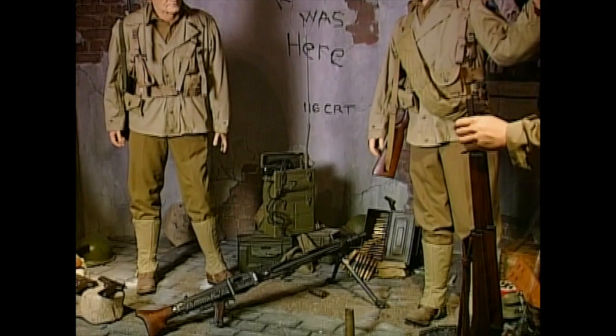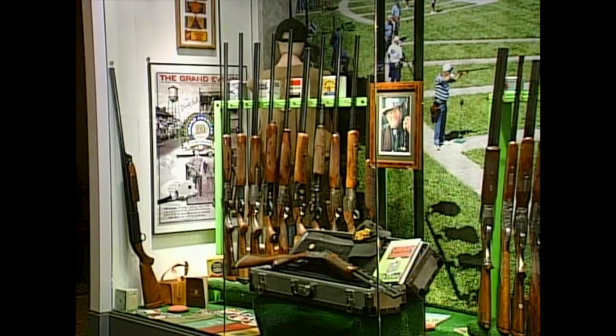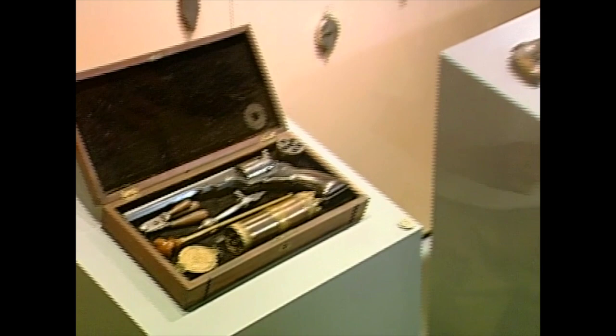The National Firearms Museum may appear to be about guns, but look deeper and it is really about who we are. 'You're seeing an evolution in arms, an evolution in society — you're seeing what that society does. Pieces in the museum tell the story of Americans and their guns. And within these cases, you see the story of firearms, freedom, and the American experience.'